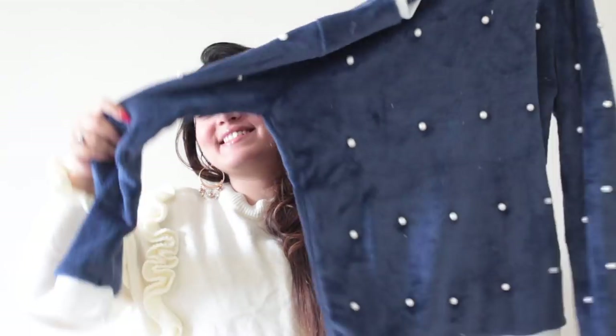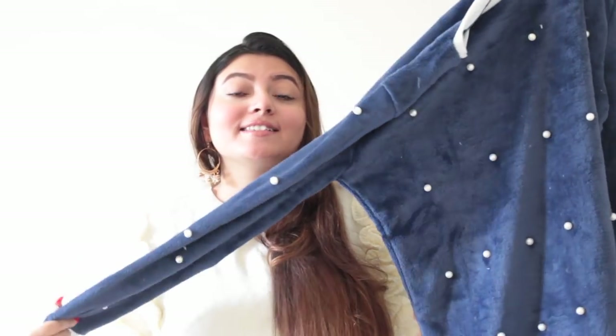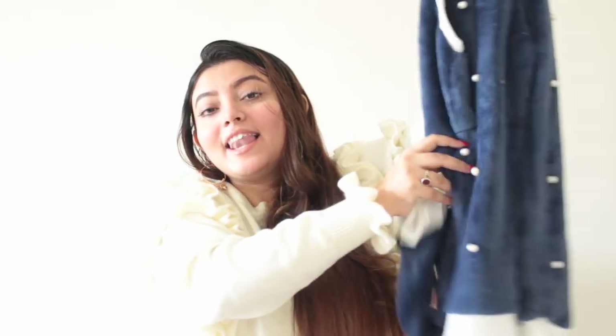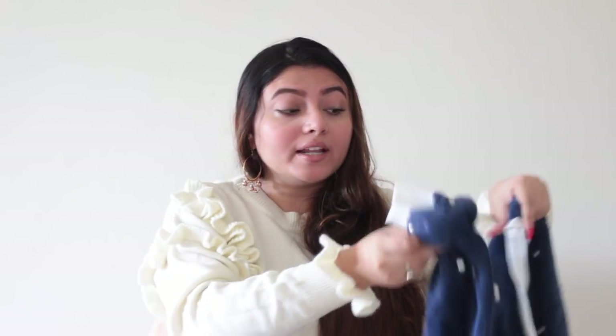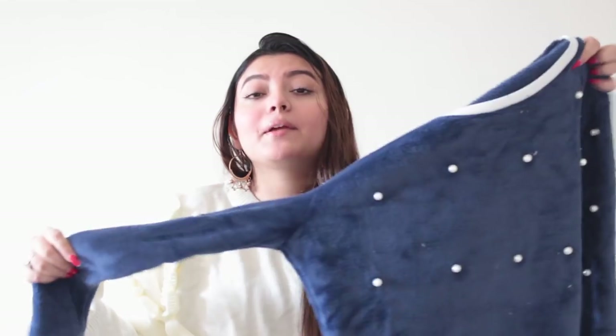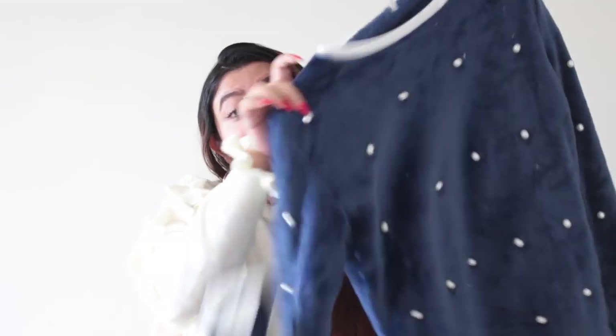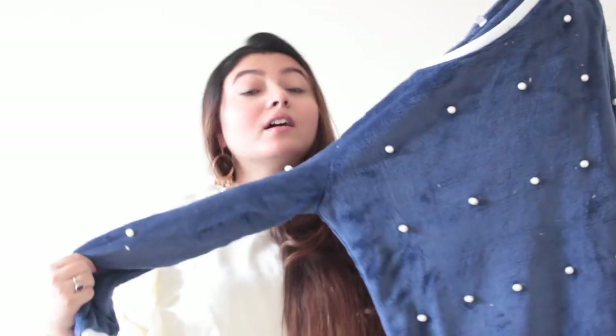Moving on to the next product — how pretty is this! If you're somebody who's girly like me, a pullover like this is absolutely a great choice. I love the pearl designs and the material is so soft and comfortable. These kinds of materials actually keep you warm — inside there's a fuzzy material which gives you warmth. They're not too heavy on the skin but keep you warm, and the design is so pretty with a midnight blue color.